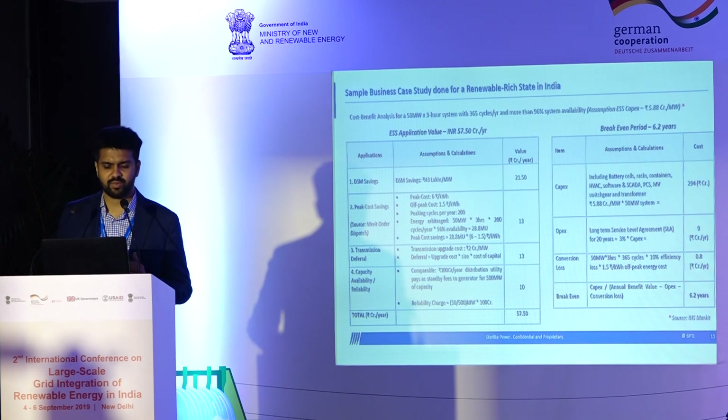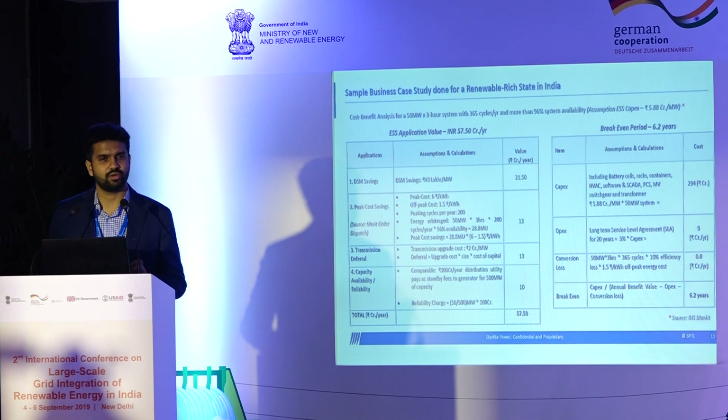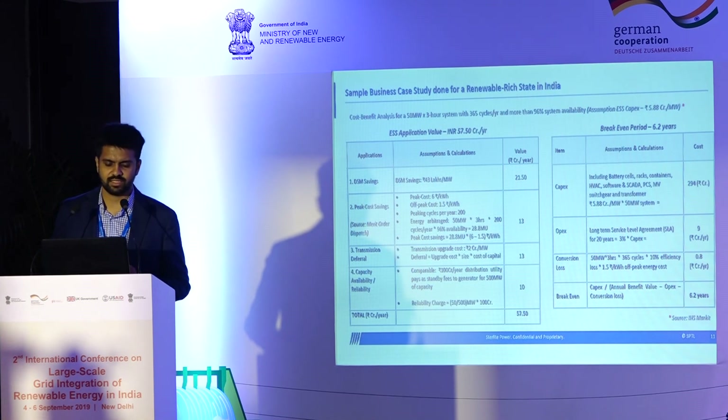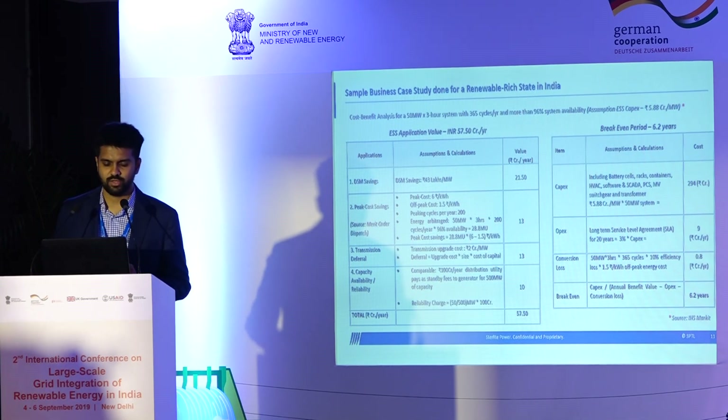There is also peak cost savings. With high-level assumptions of peak cost at 6 rupees and off-peak cost at 1.5 rupees, depending on how often it's cycled in a year, the value could be 13 crore rupees a year. Transmission deferral would depend on the area — urban areas generally have higher transmission costs, so the benefit of deferring is higher. In some areas, there is a benefit to having standby availability of generation, which can add another 10 crores per year. This brings the total to about 57.5 crores in benefits.